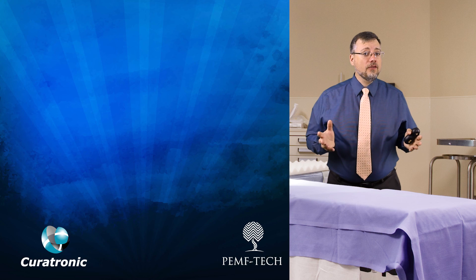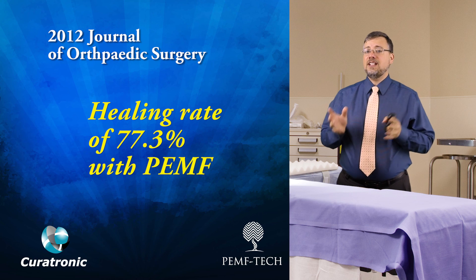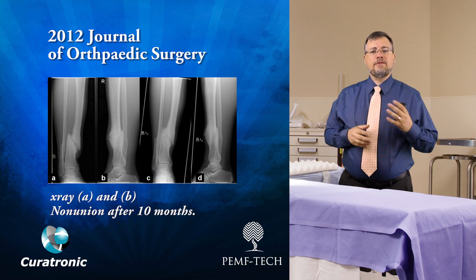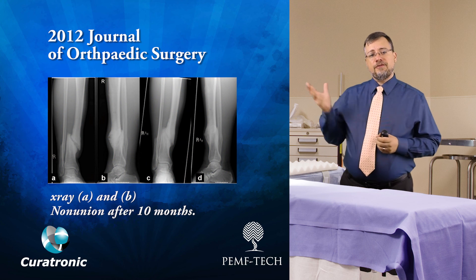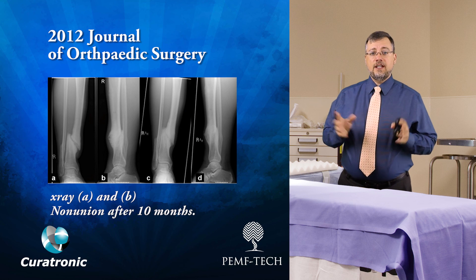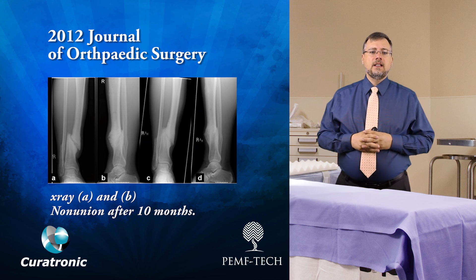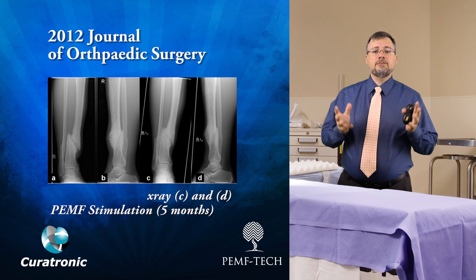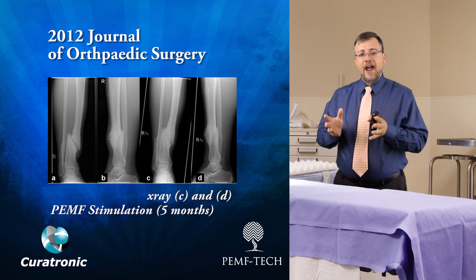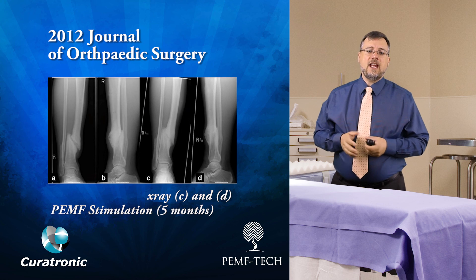In a 2012 study in the Journal of Orthopaedic Surgery, researchers demonstrated a healing rate of 77.3%. The study included X-rays showing progress before and after PEMF was introduced. The first two X-rays, pictures A and B, show the nonunions 10 months after the fracture, and you can see they haven't healed very well. The next two X-rays, pictures C and D, show the result of PEMF stimulation on fracture sites leading to fracture union five months after the first X-rays, and you can see the healing taking place.